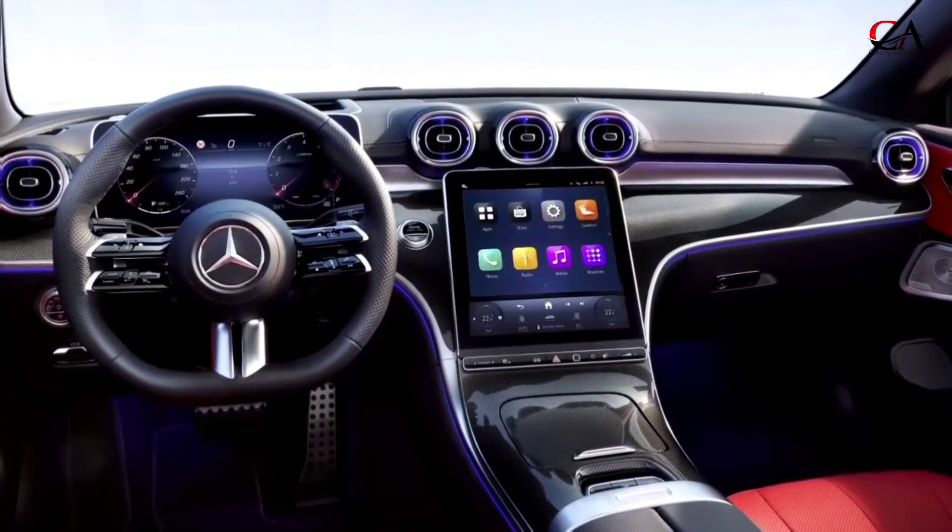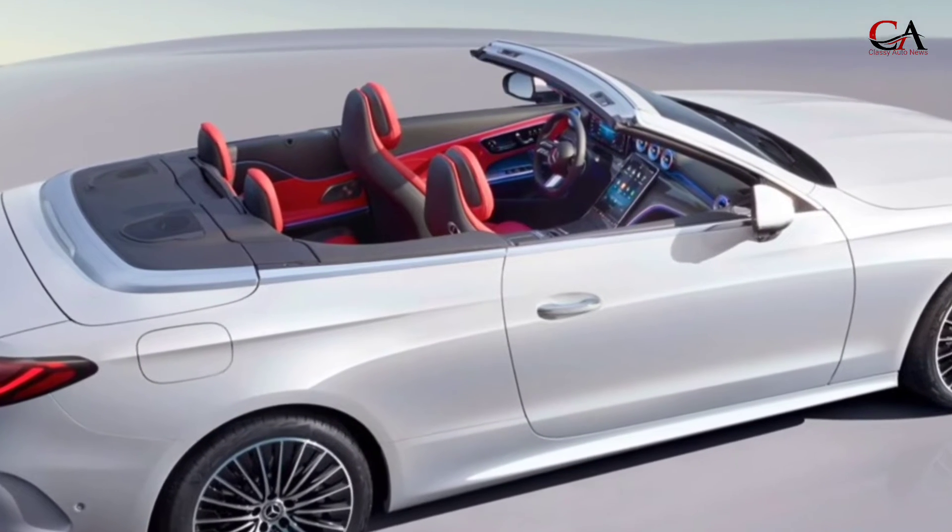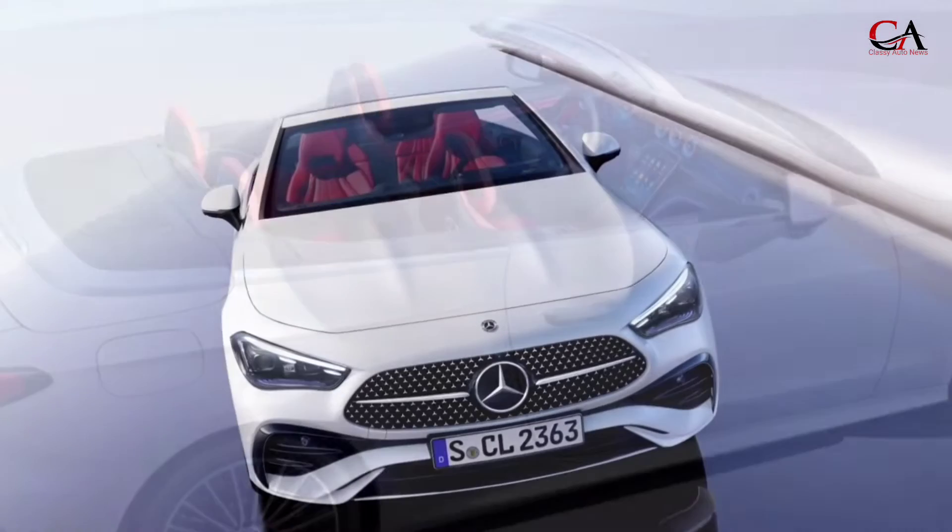This video is brought to you by the 2024 Mercedes-Benz CLE Cabriolet, which is larger in all major dimensions than the previous C-Class Coupe.